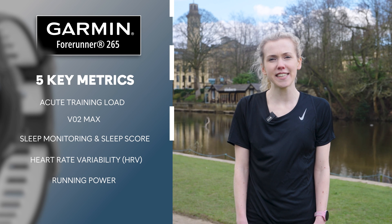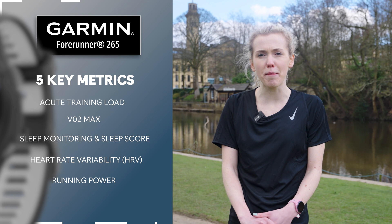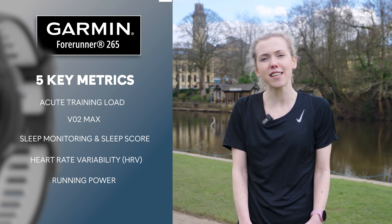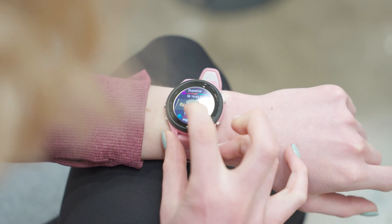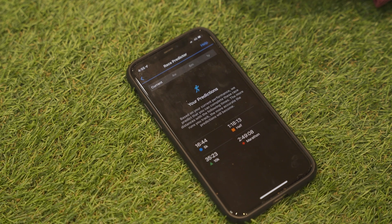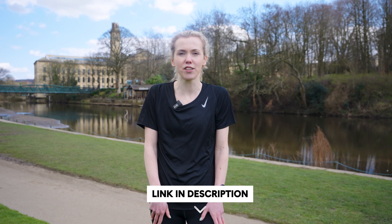When it comes to the accuracy of the data on the Forerunner 265, it's really important to remember how personalised and individual these data points are. It actually takes quite a bit of time for the Forerunner to learn about you and for the data points to be accurate. When I initially got my watch and I was looking at the training status and the race predictions, I wouldn't say they were an exact representation of where I was at — but slowly, as it gets to know me more and gets data on my sessions, it becomes much more accurate and a much better representation of me as an athlete.